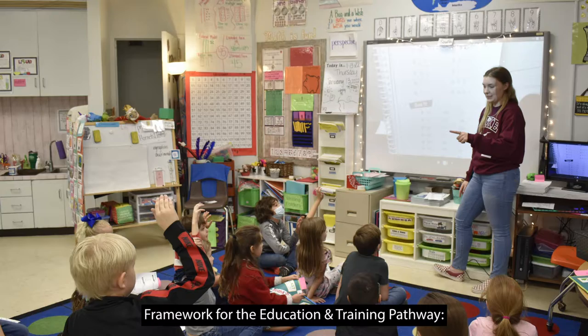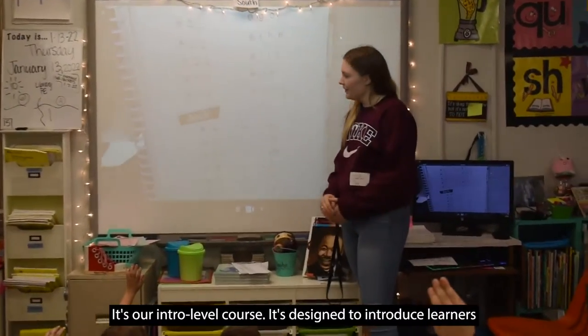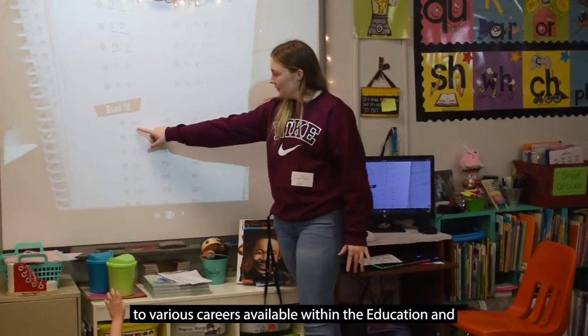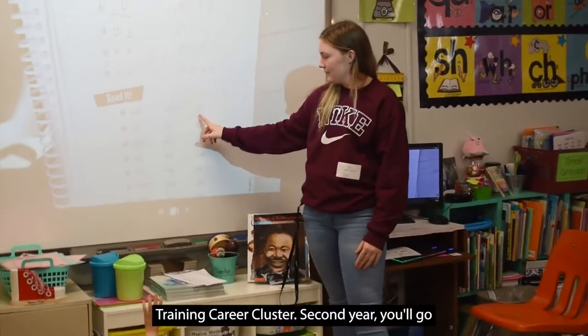Framework for the education and training pathway. Our first course is the Principles of Education — it's our intro level course, designed to introduce learners to various careers available within the educational and training career cluster.